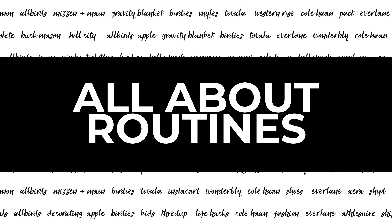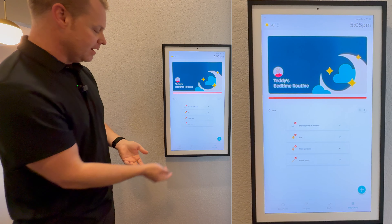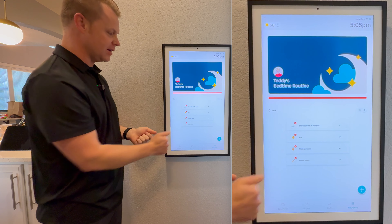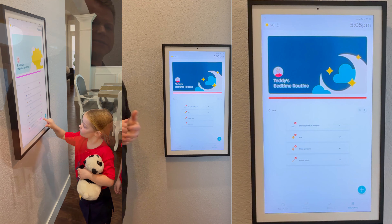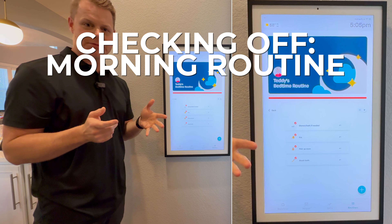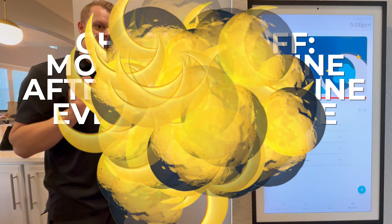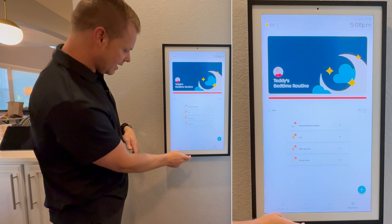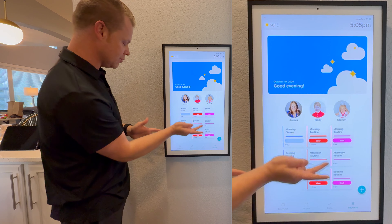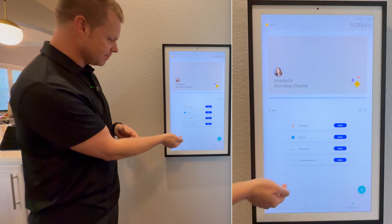The next thing is the helper, which you can't actually use on the screen itself, but it is an awesome feature. What it allows you to do is send a text message or an email to this address. It's tied to your email account and your phone number when you sign up. If you've got a kid's dance schedule, you can just simply take a picture of it, text it or email it, and it automatically ties it to your account. You don't type it at all.